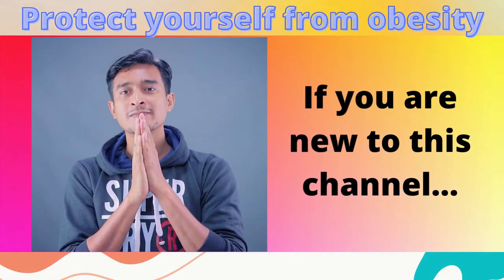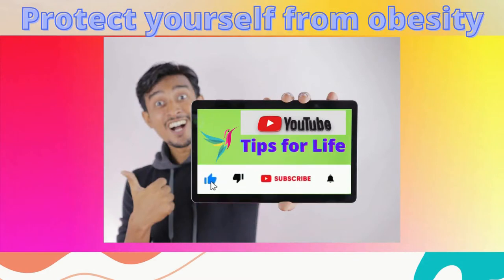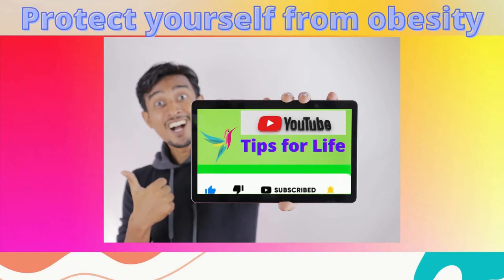Before we begin, if you are new to this channel, click the subscribe button to join us, and also the notification bell so you get notified every time we upload a new video. Alright, here we go.